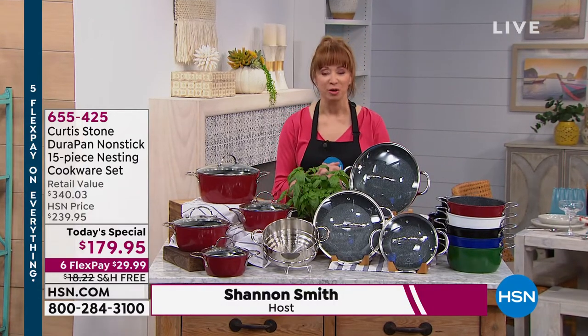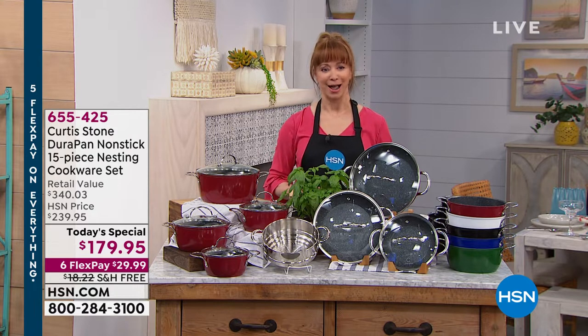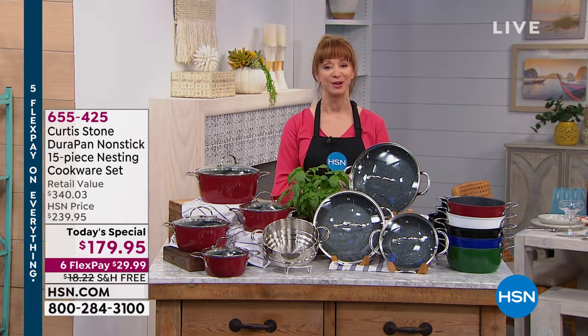I am a super fan, I know you are too, and if you're new to HSN, we have HSN's number one brand, number one customer rated — the amazing Chef Curtis Stone.